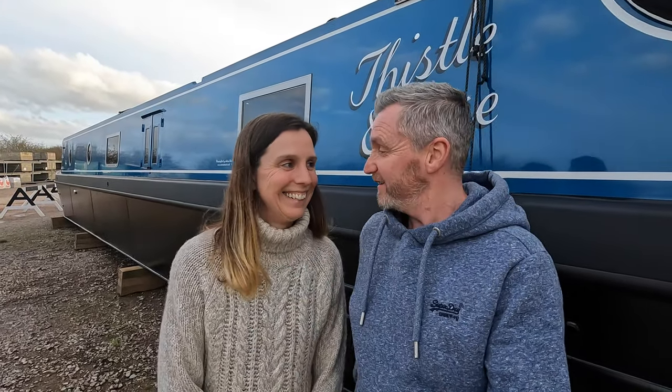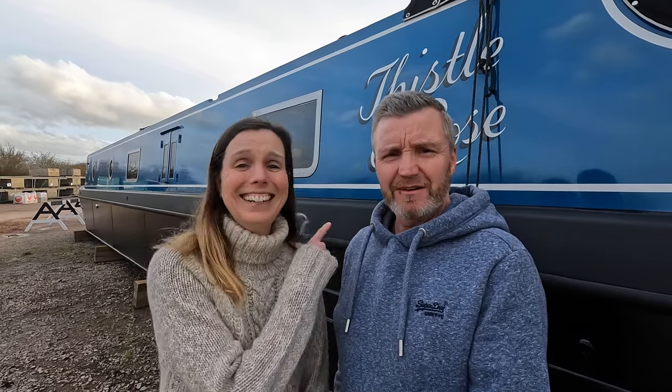Hello, welcome to Narrowboat Good Life. Today is our one year anniversary — we've been on the boat for one year, which is incredible, the time has gone so fast. So what we're going to do is go through all our bank statements, receipts, and crunch all those numbers to see how much it's actually cost us in the last 12 months of living on a narrowboat. We've been continuously cruising all that time.